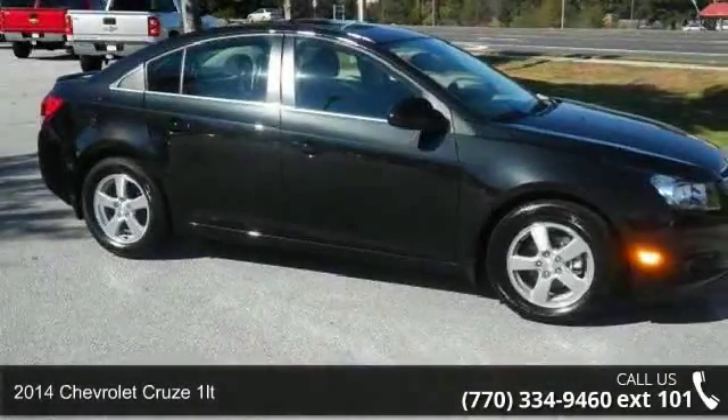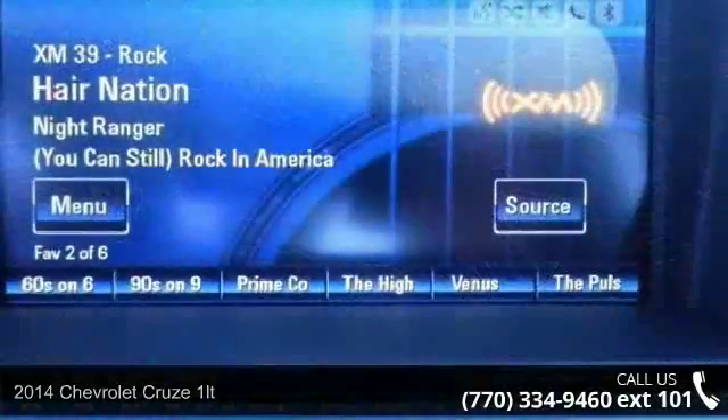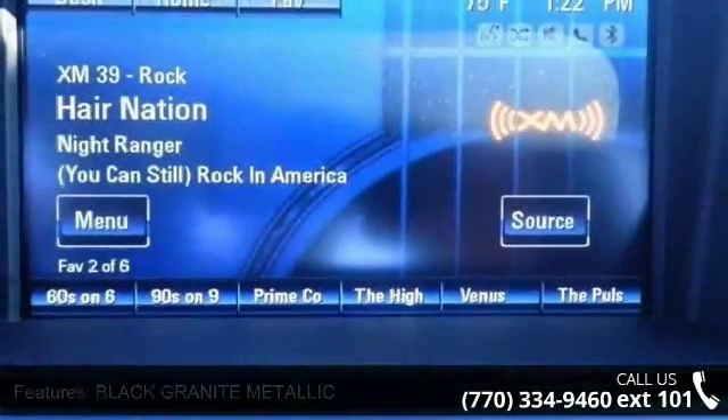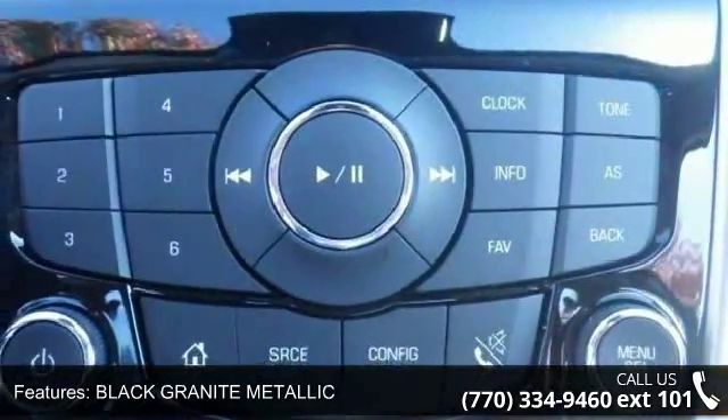Step into the 2014 Chevrolet Cruze 1LT. This may be the set of wheels you've been looking for. This vehicle comes with a reliable 4-cylinder engine connected to a smooth shifting automatic transmission.